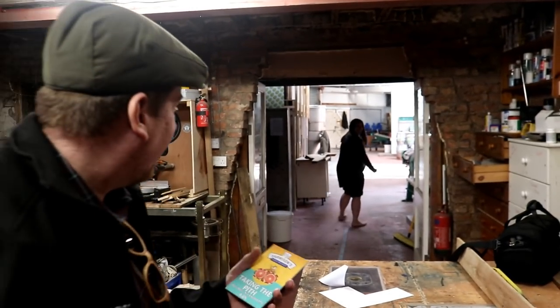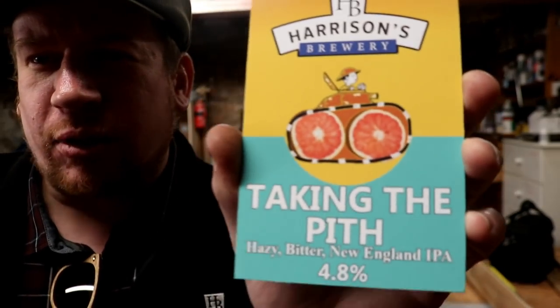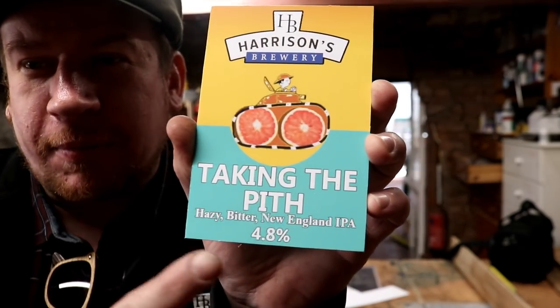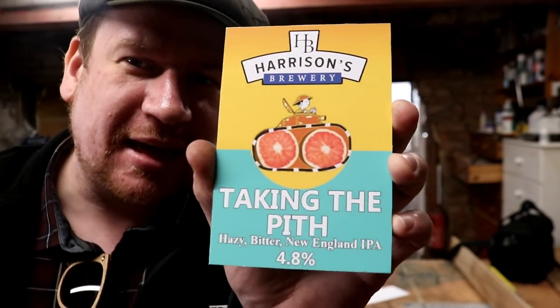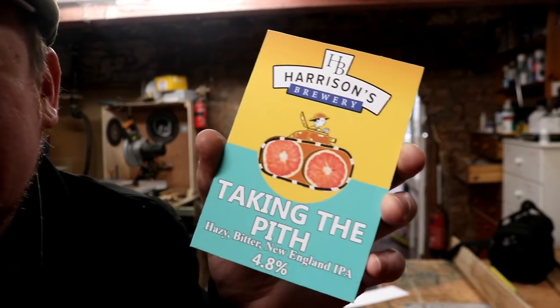We've just spent 40 minutes — way longer than I wanted — knocking up the pump clip for the New England IPA. What do you reckon? I think it's alright. It came out at 4.8% and it's bitter as frig, so that kind of fits the bill.